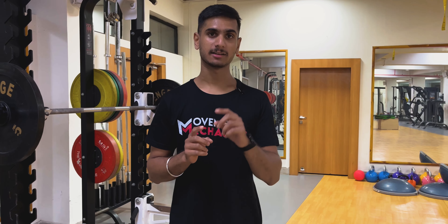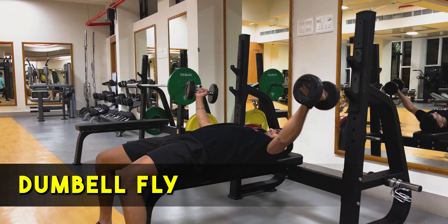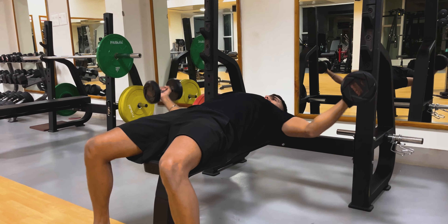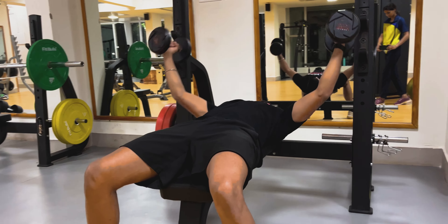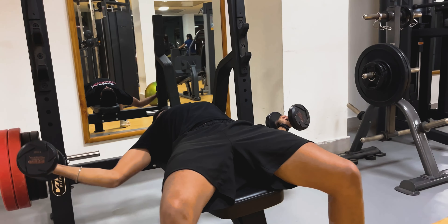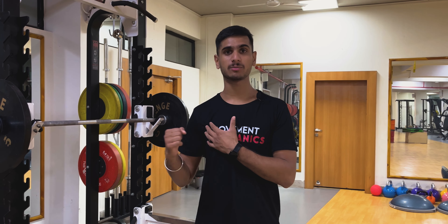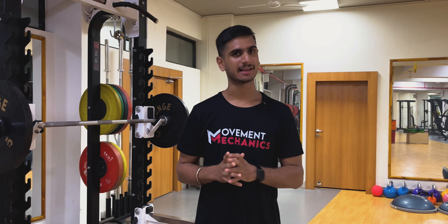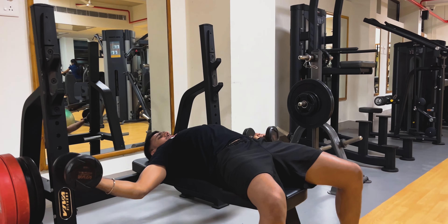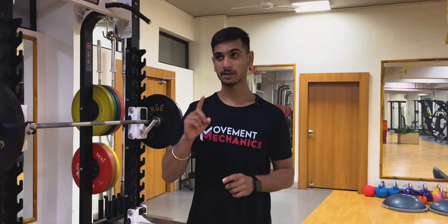Next up is Arnold's favorite exercise: the dumbbell fly. It's a very safe exercise that should be in your chest programs — I've made a thorough video on why dumbbell flies are safe and how to do them properly. Arnold loves this exercise because he gets maximum stretch during the eccentric muscle action of the dumbbell fly, so you should also include it during your chest training days.